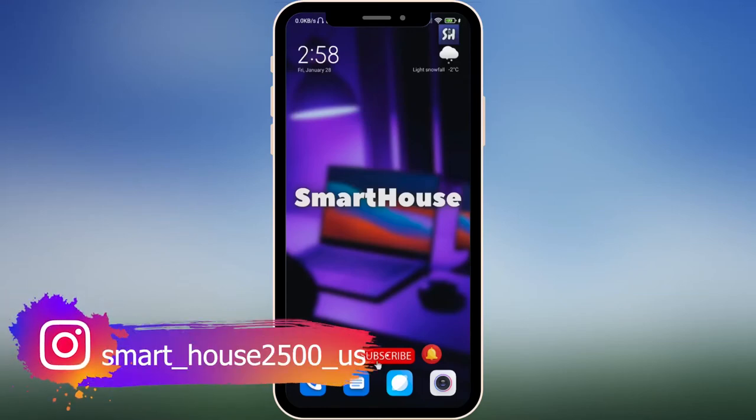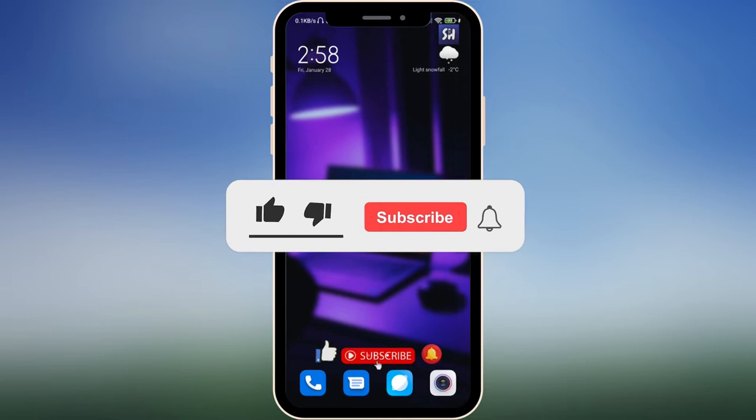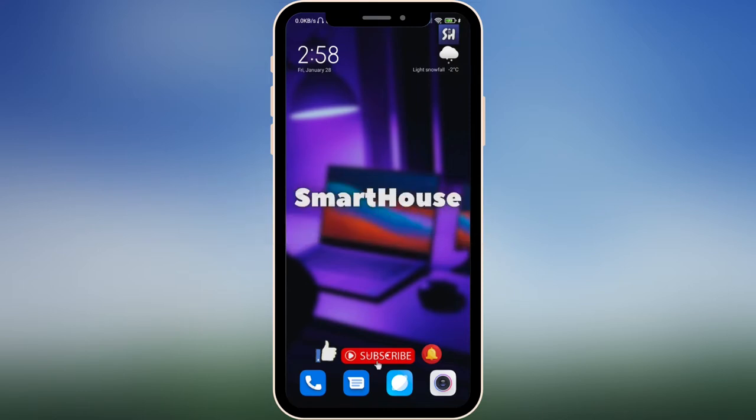Hey guys, welcome back to my channel. In this video I'm going to tell you and show you how you can actually increase the life of your battery for a really long time. If you enjoy this topic, before starting this video don't forget to like and subscribe with notifications. Let's go.